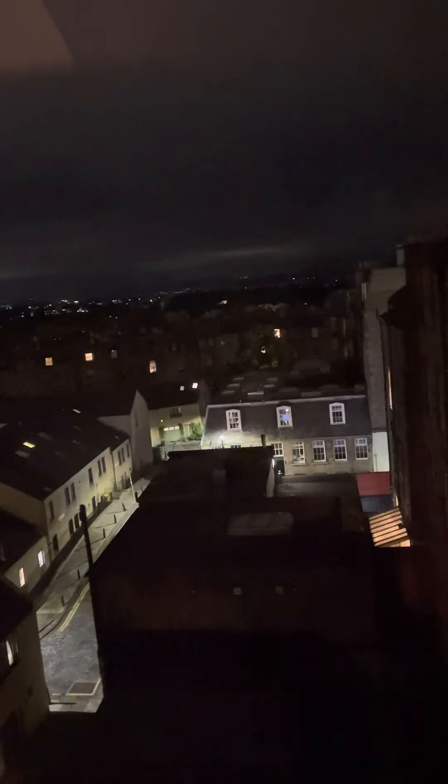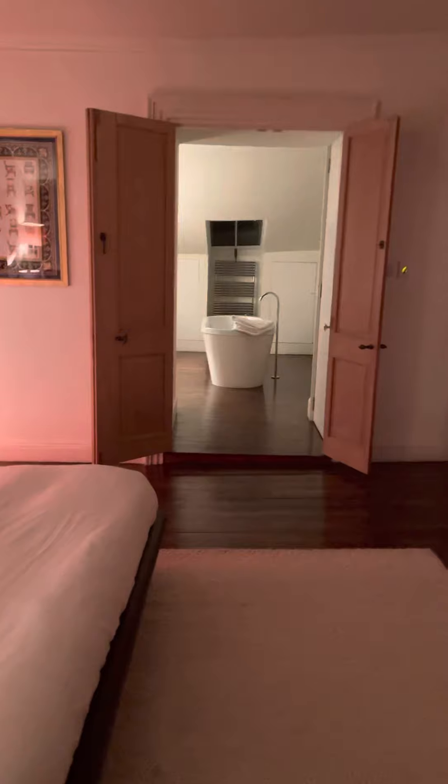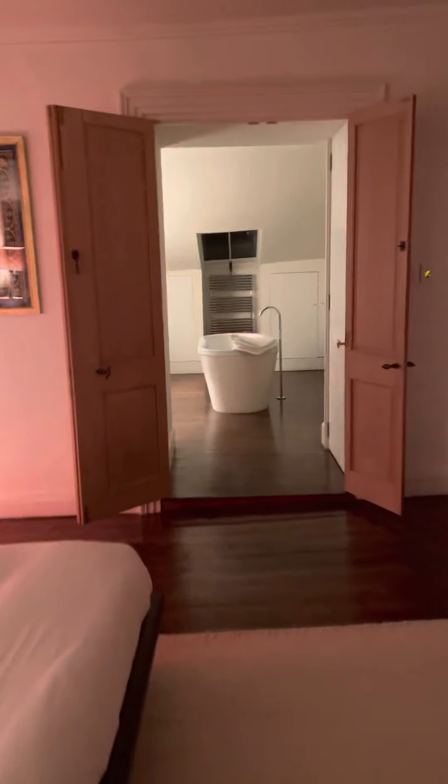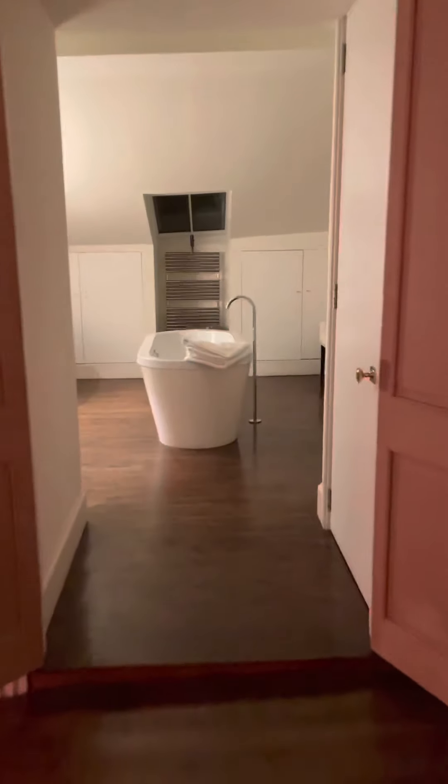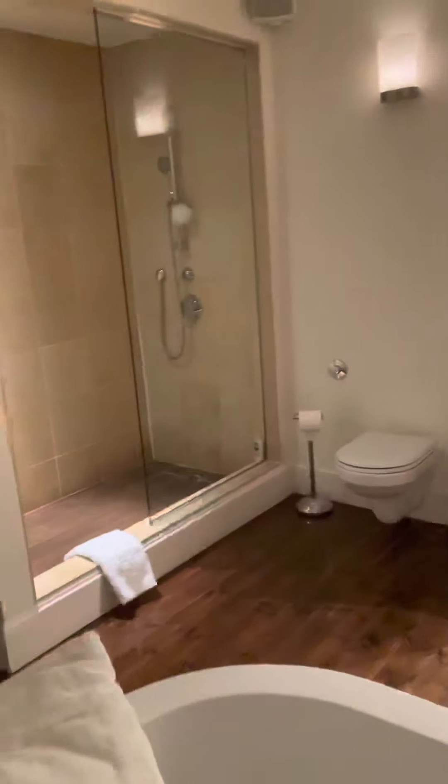The view from here is amazing — I'm not sure if you can see it at night, but you can look right across the fjord. Here is the en-suite bathroom — plenty of towels in here.